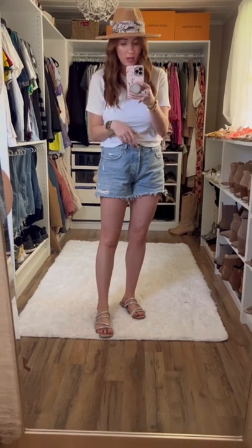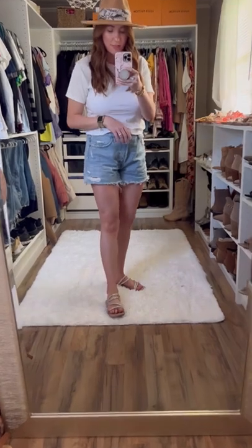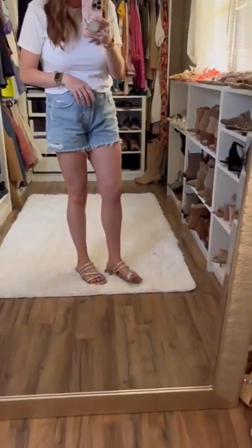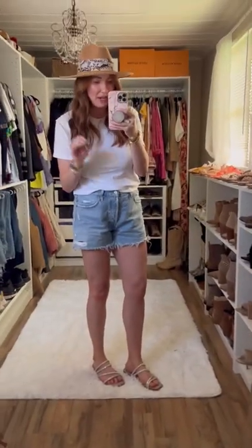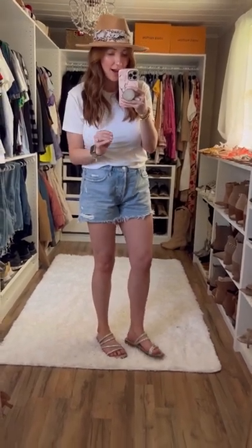I mean they are identical — the way they feel, the way they fit. I sized up half a size in both of them. I'm so annoyed right now that I paid $90 for a pair of shoes that I could have gotten for $40 on Amazon.